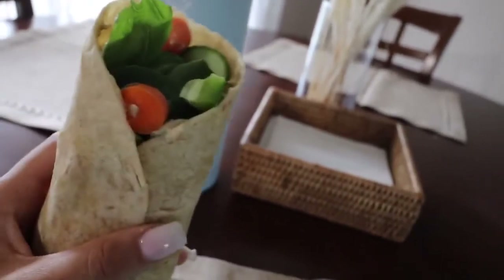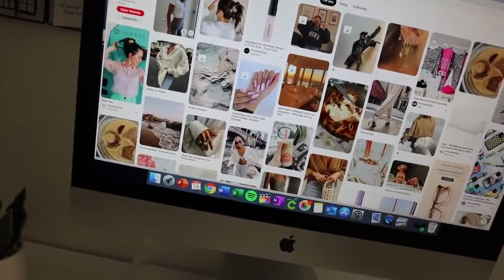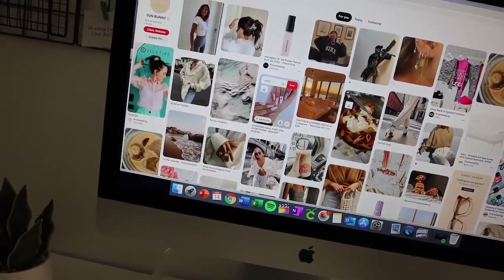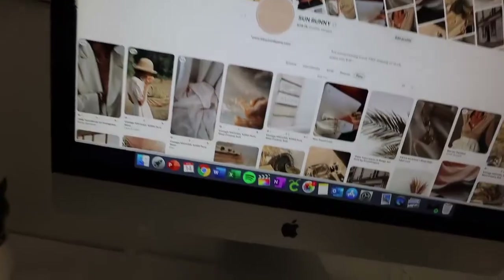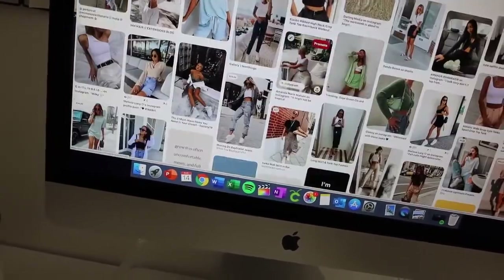I'm going to eat this and then I have one more thing I need to get done today for work, and then I'm going to relax. My last work-related task of the day is going to be to go on Pinterest and do some pinning. I am really trying to utilize Pinterest as a great source to bring traffic to my website, and my business is through Shopify.